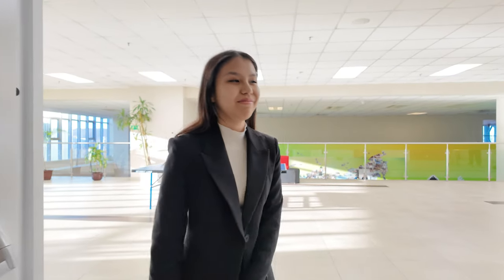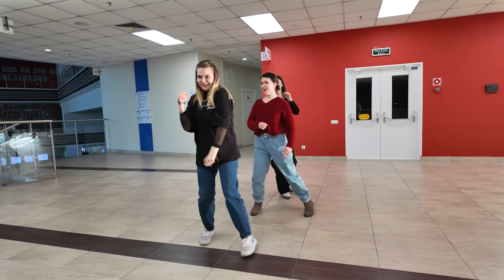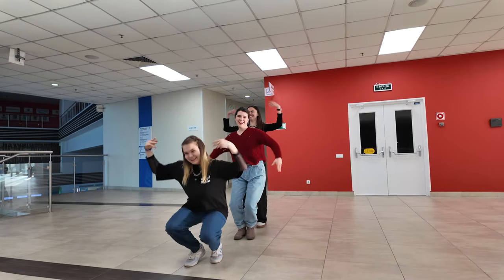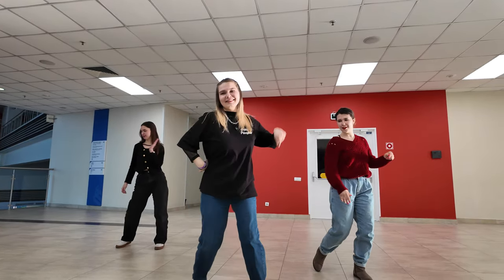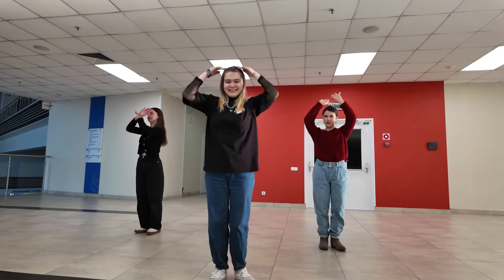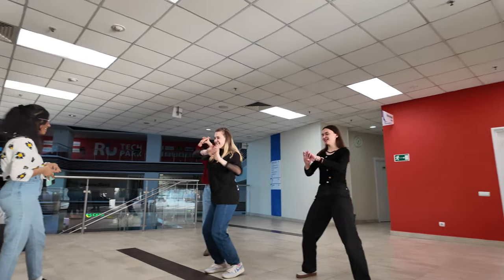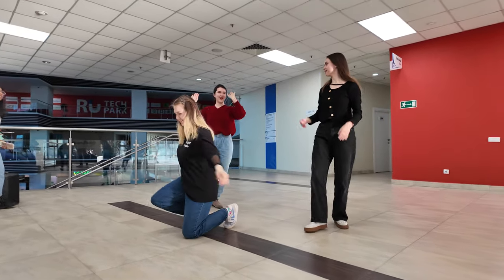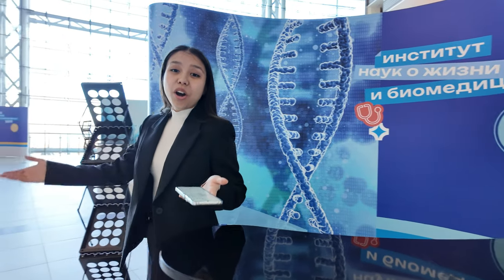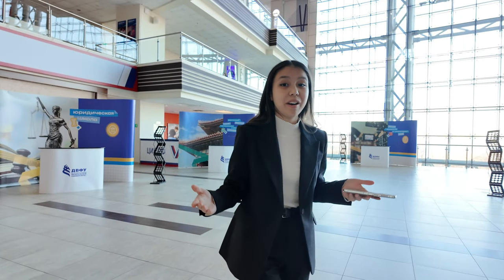Let's see what our Indian students are doing. This is the venue where all the main exhibitions are going on, and they are organized by HEPO.